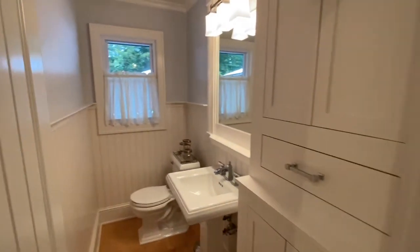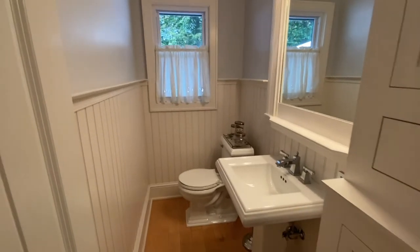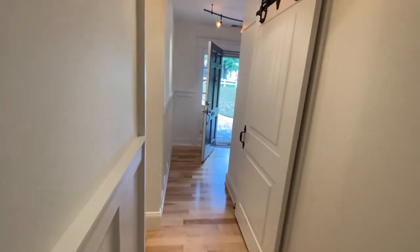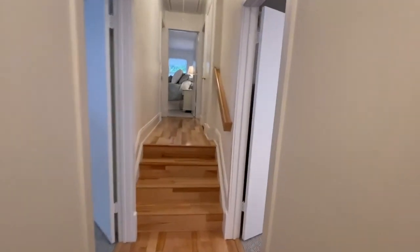Just through the kitchen is the first floor half-bathroom. If you continue down the hall, there is a pantry on the right, and we come to the main sleeping quarters.